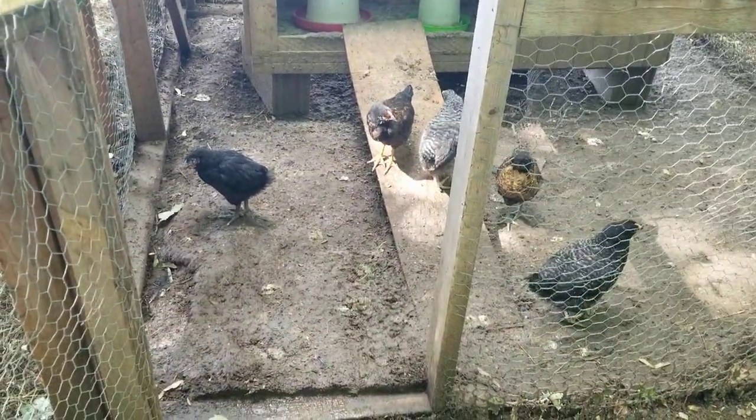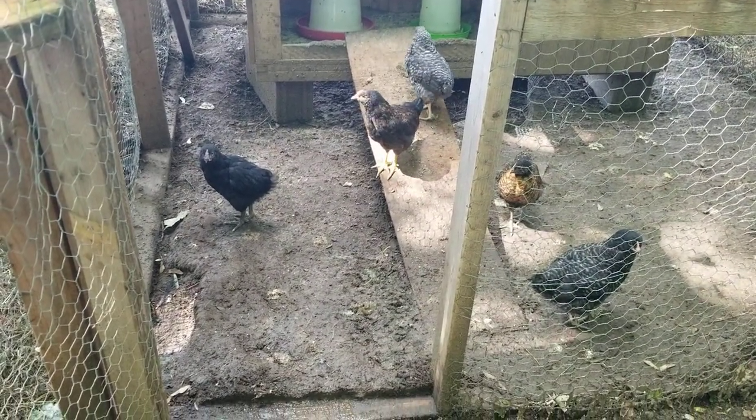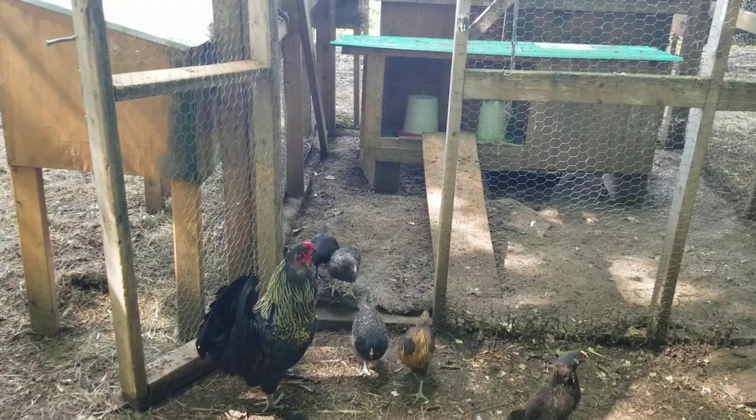These are my baby chicks — one, two, three, four, five right there. They look almost big, but when you put them next to their mother, they don't. So I just released them. I'm hoping that the big rooster here — he's about to go in and see them — is not going to eat them.